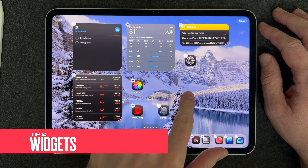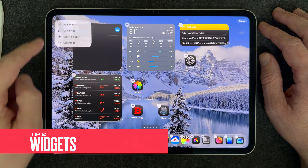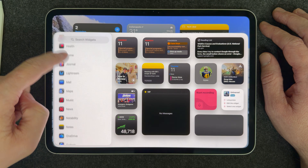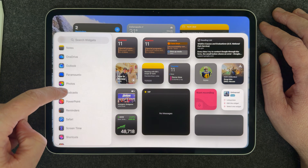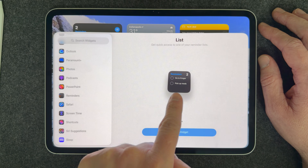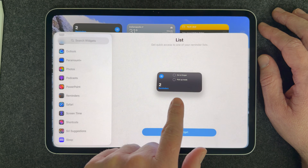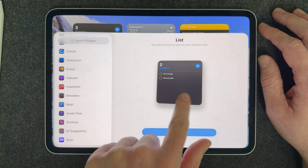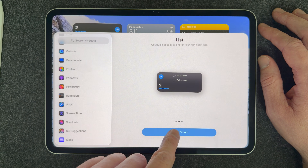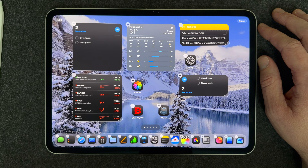Now let's talk about widgets. You can add widgets to your home screen by pressing and holding on the home screen, then select Edit in the top left corner. There are all kinds of apps with all kinds of widgets. The first widget I'm going to suggest is Reminders — it's a super powerful widget because it puts a specific list right on your home screen so you can see the things you need to check off. It's really nice for keeping your to-dos front and center without even going into the app.